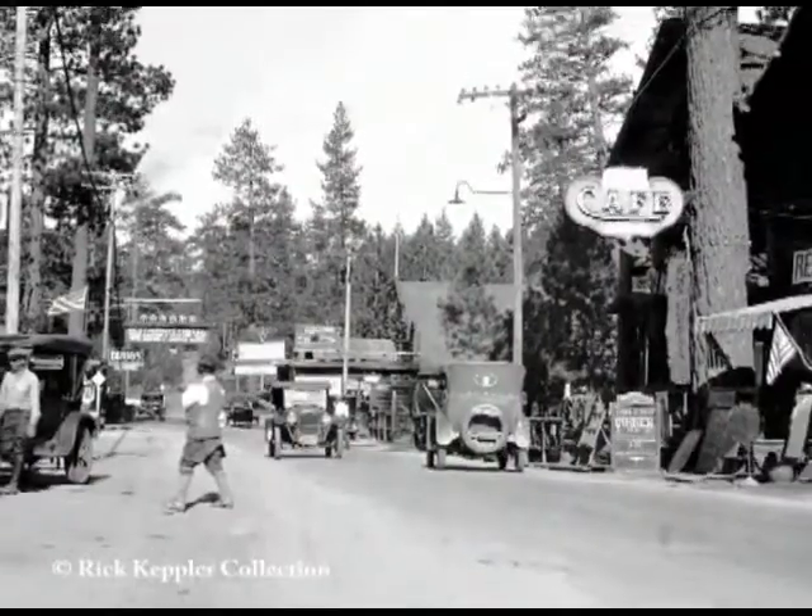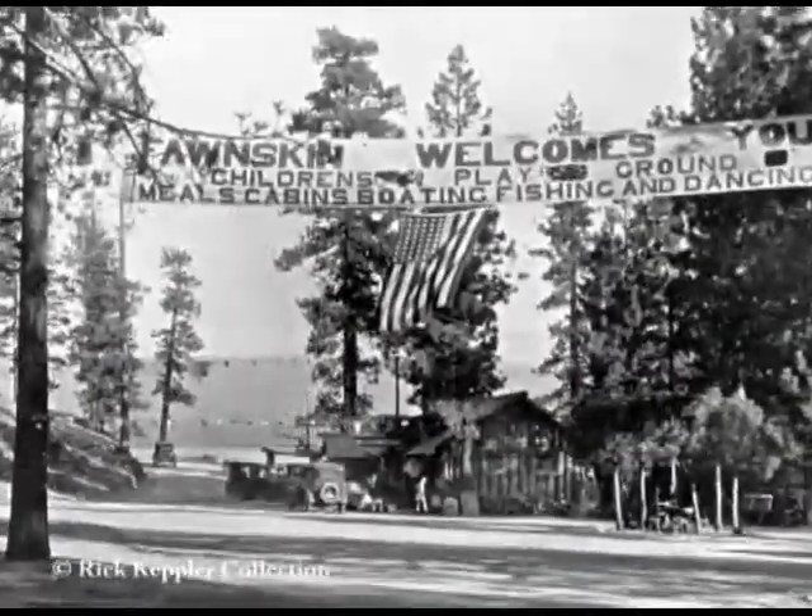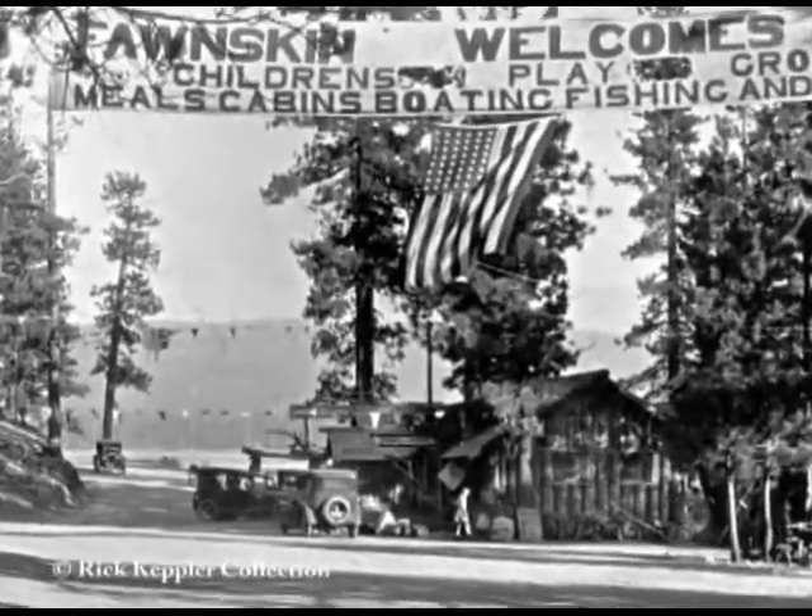This means that 20,000 years ago, if Big Bear Village, Fawnskin, and Big Bear City had existed, well, they'd have been completely underwater.